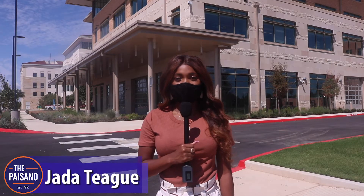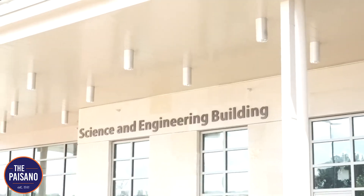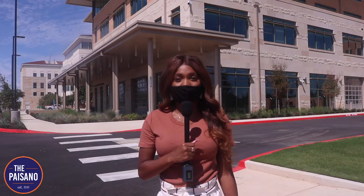Hi, I'm Jada Teague with the Paisano. We're here at the new Science and Engineering Building that opened up to the UTSA community on August the 22nd. This $95 million project has been under construction since 2018 and serves as a research institution.